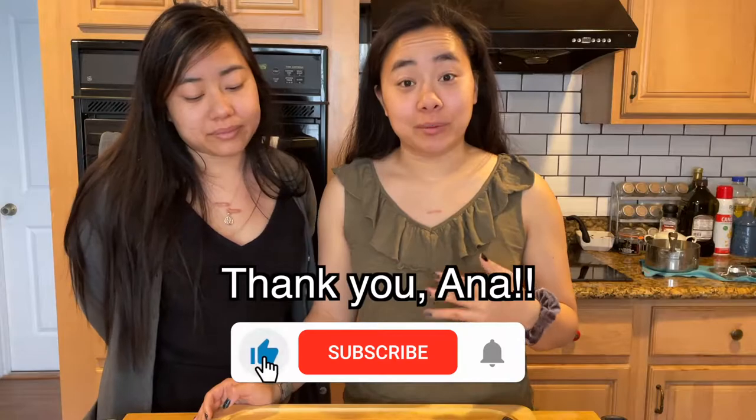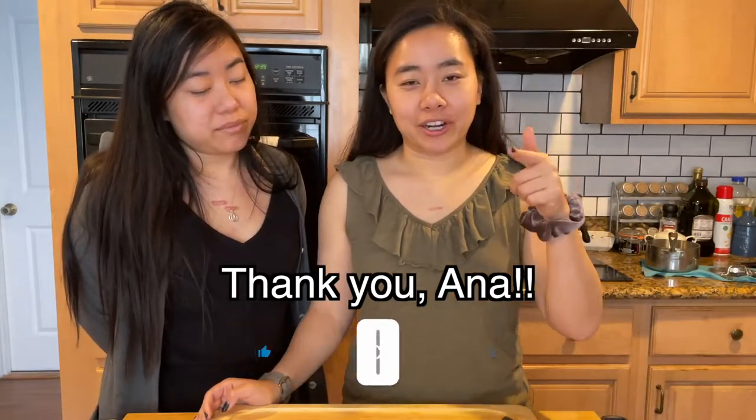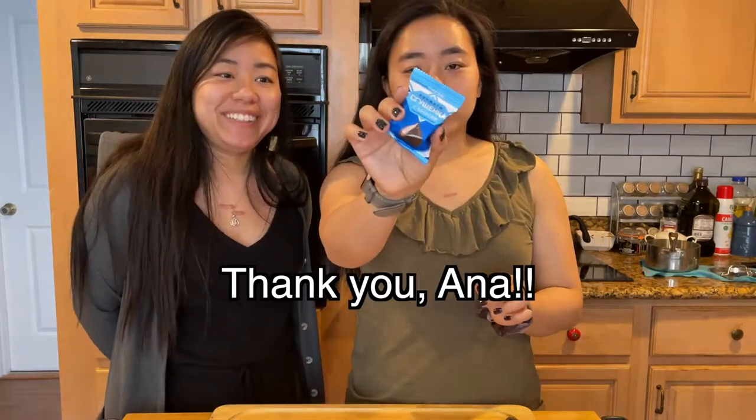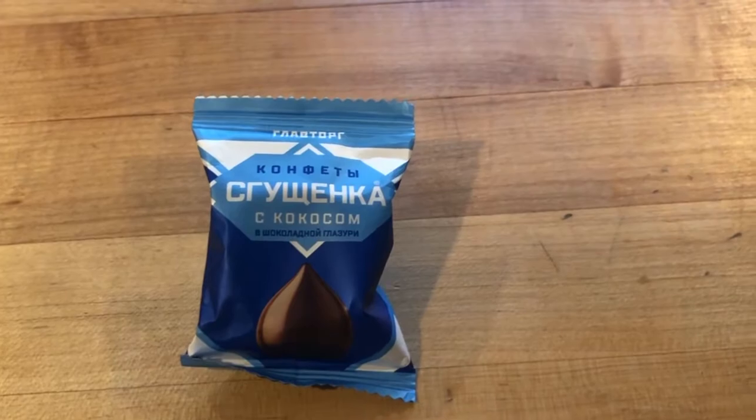Hey guys, welcome back to Twins Try! I'm Christy, and today we're trying Russian candies. Our friend Anna brought these back from Russia — this time there was no customs issue. The first one we're going to try is this blue one right here. From Google Translate it translates roughly to condensed milk covered in chocolate, so let's go ahead and try it.